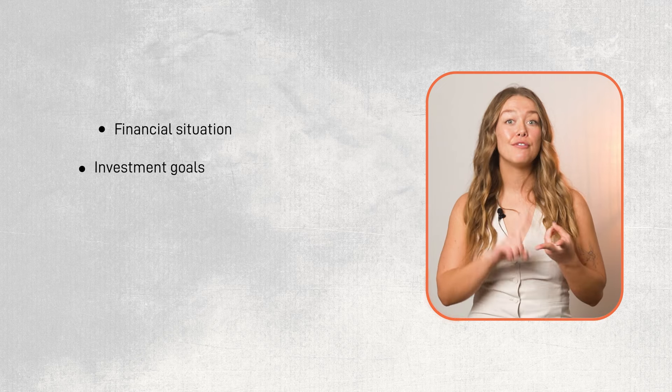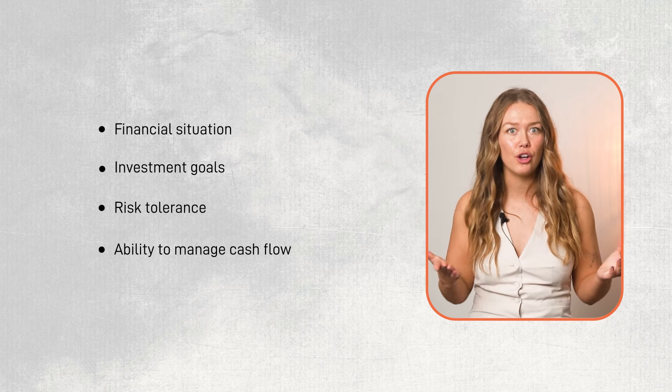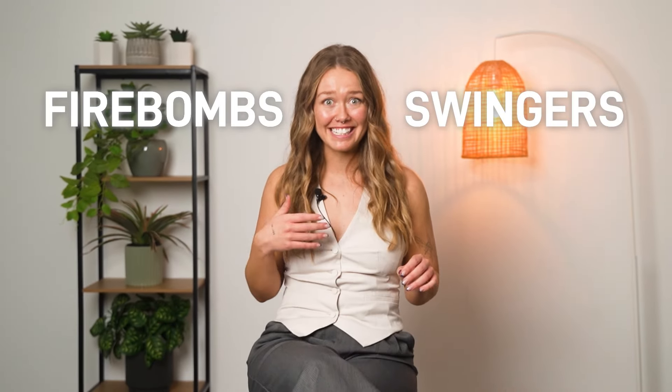Remember, though, what forms a good deal can vary based on individual circumstances. Factors such as your financial situation, investment goals, risk tolerance, and ability to manage cash flow should all be considered. If you've found a property you think will be a good investment but want to dig a little deeper, we do offer a standalone due diligence service. Our thorough investigations have revealed some fascinating situations — in fact, David from our team recently did a video sharing some of our most interesting findings, including unexpected scenarios like firebombs, swingers, and even disappearing land.